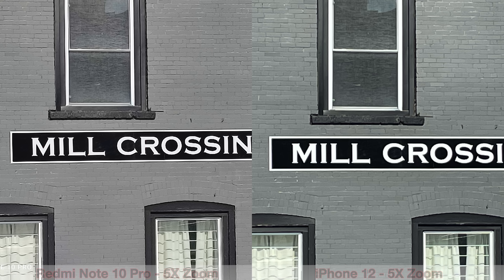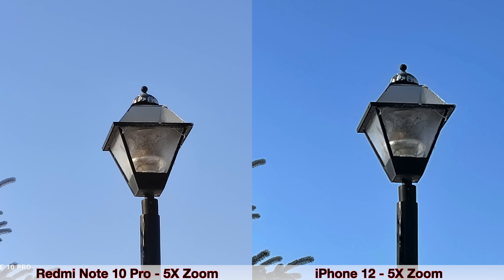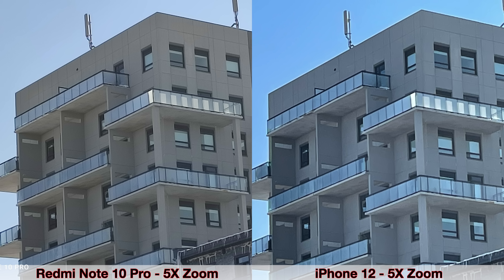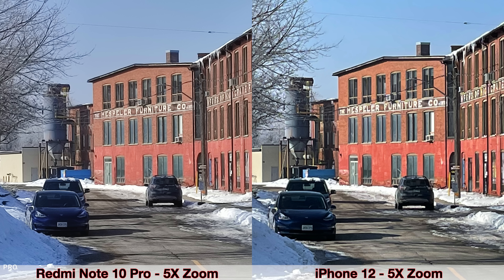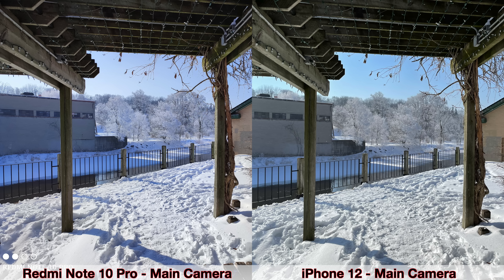Moving on to some zoom pictures — I've done five times zoom, and keep in mind that neither device has a telephoto lens, so everything you're seeing is basically digital zoom. For five times zoom pictures, it looks like the Xiaomi does better in every single picture than the iPhone, and keep in mind the iPhone is much more expensive than the Redmi Note 10 Pro.